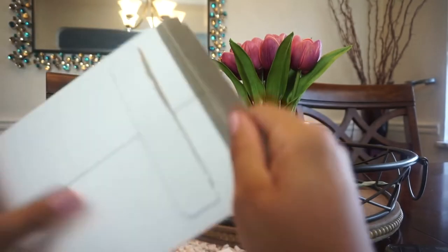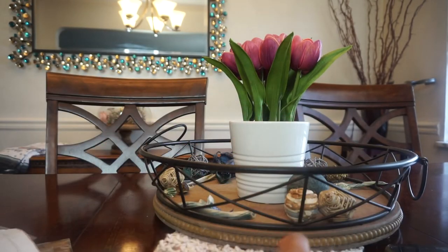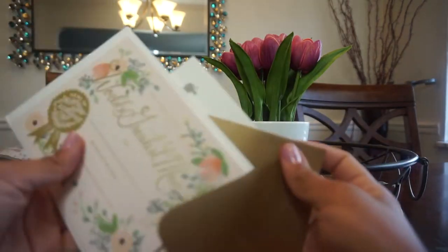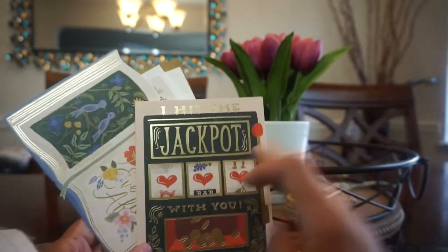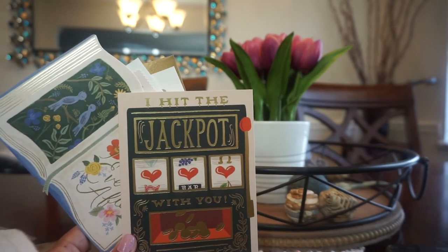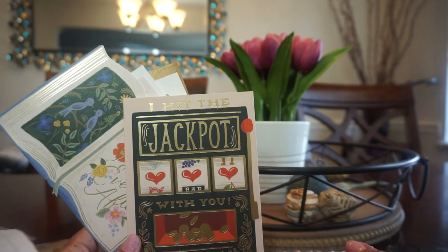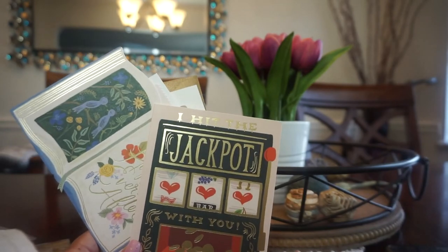That is all the cards I picked up from Rifle Paper Co. If you made it to the end of this video, I really appreciate it — I know this is not everyone's cup of tea, but these cards make me really happy. Do you send old-fashioned letters or use snail mail? Let me know down below. I'll see you very soon with another video — bye!